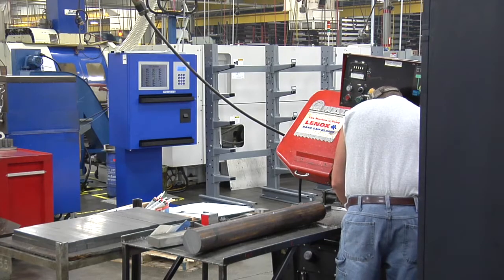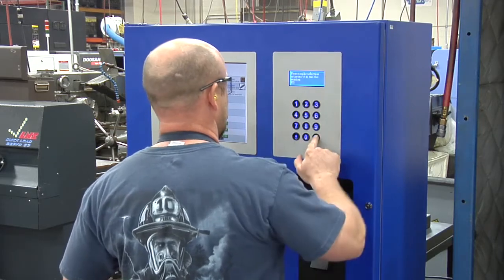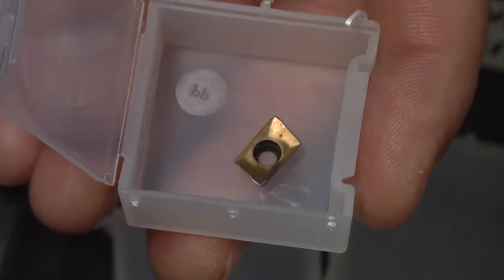We can also manage the program via a Fastenal vending solution, providing immediate access to needed tools, along with the controls and reporting you need to identify potential training issues and reduce tooling consumption.